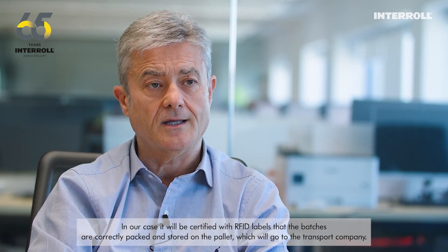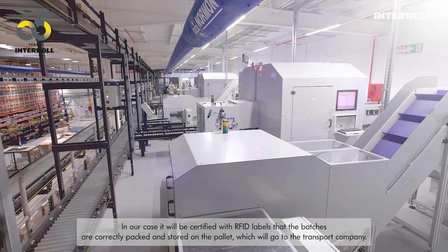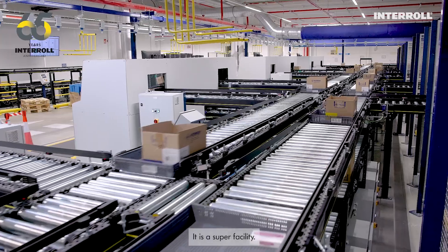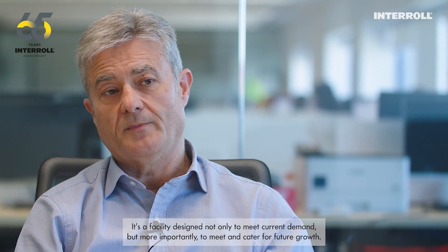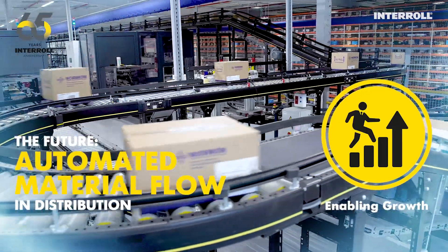In our case, it will be certified with RFID labels that the batches are correctly packed and stored on the pallet, which will go to the transport company. It is a super facility — designed not only to meet current demand, but more importantly, to meet and cater for future growth.